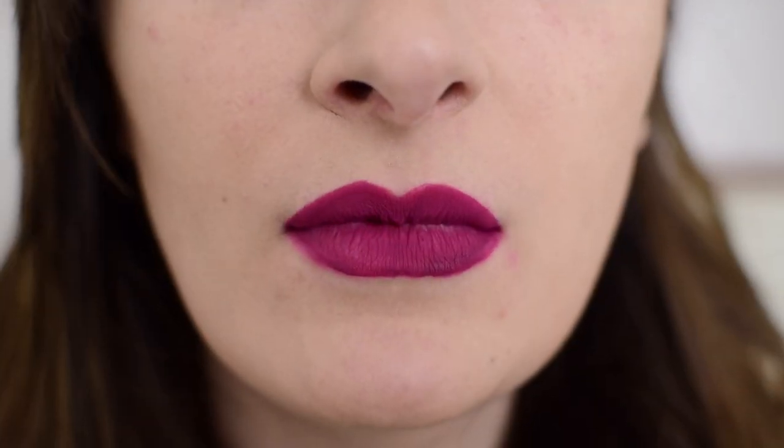My first feeling right off the bat, and I noticed this when I swatched them, is they feel almost like they have a rubberized finish to them. Normally I'd feel like a matte lipstick has that super dry, like nothing sticks to it — you know that matte lipstick finish. This has a very slight stick to it, like your lips will very slightly stick together. It's not nearly as bad as the Maybelline Superstay matte inks, where your lips really stick together. I can talk and it's not uncomfortable, but if you really press your lips together, it does kind of stay.